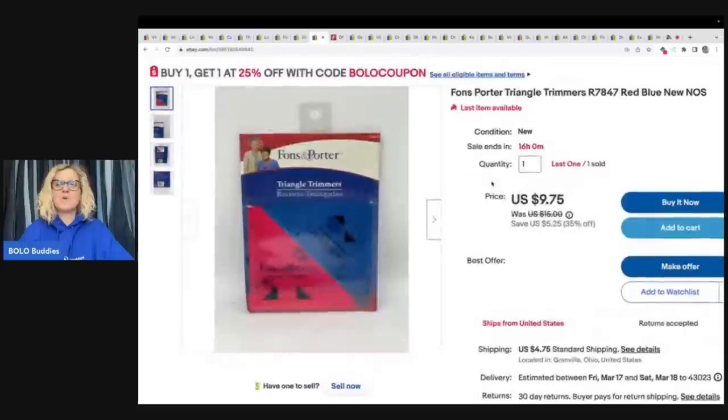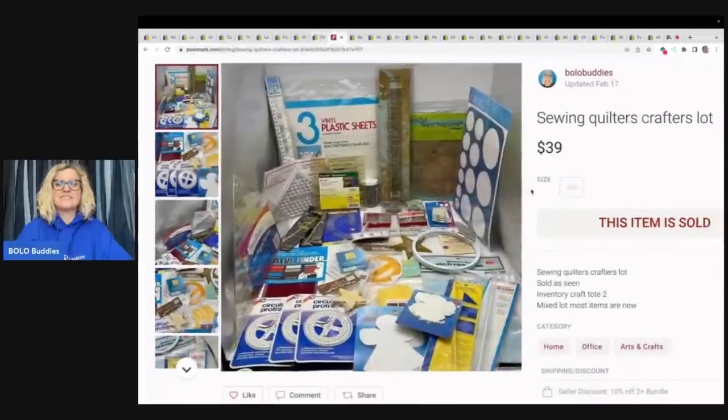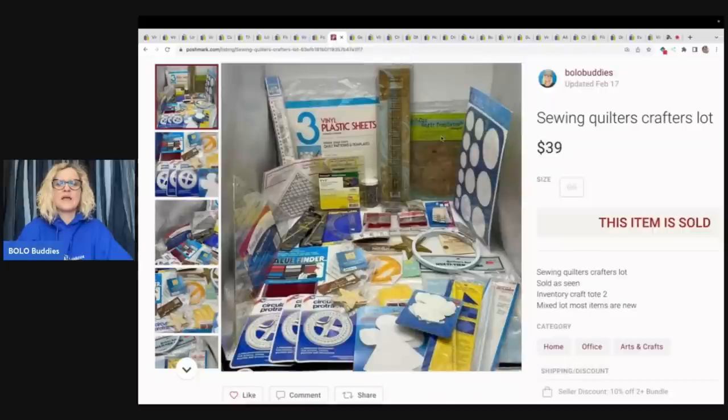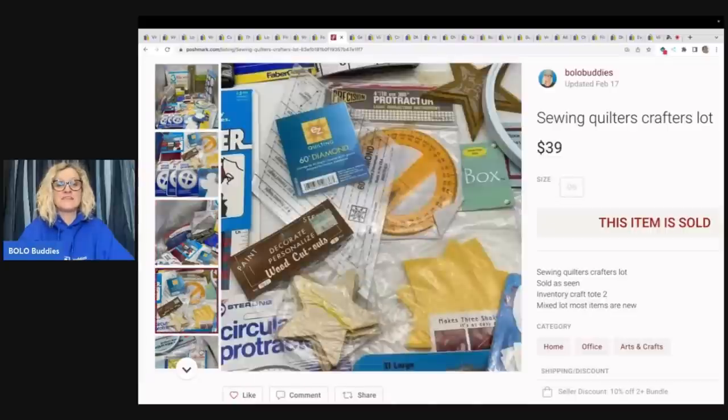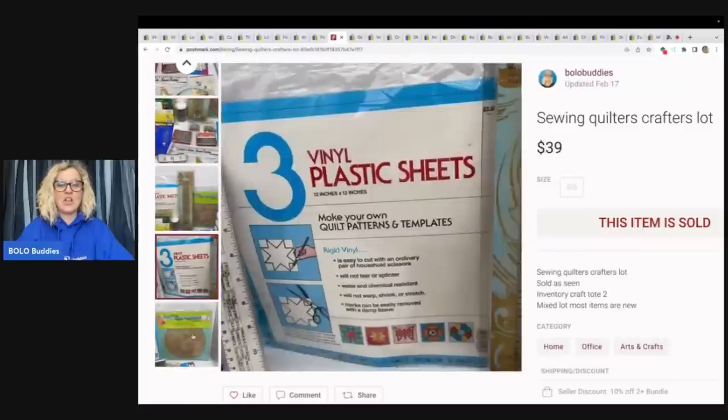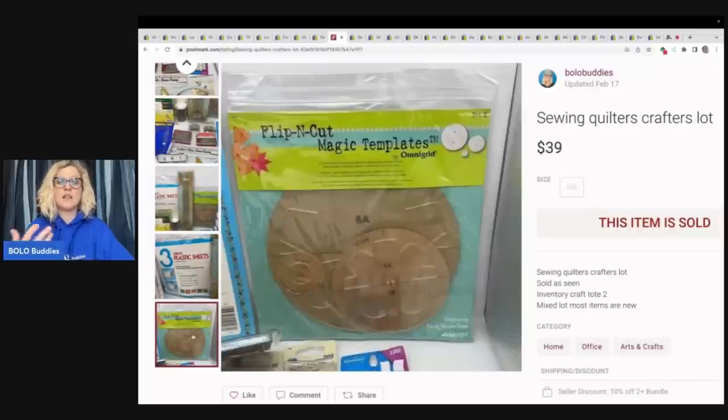This here is a Fonz Porter Triangle Trimmers — I've got one more left if anybody's looking for it. My eBay store is linked down below. This sold for $9.30 plus shipping and came from an estate clean out. I sold all of this on Poshmark for $39. I made sure it was under five pounds and just lotted it up — it's a mixed lot of basically sewing, quilters, and crafters items. Could I have parted these out and made more money? Probably so. The person left me amazing feedback. I got lazy and sometimes I just lot things up.